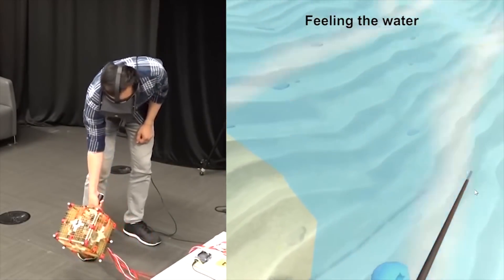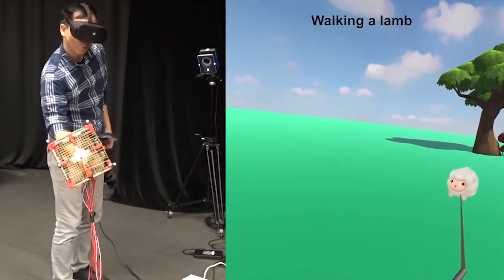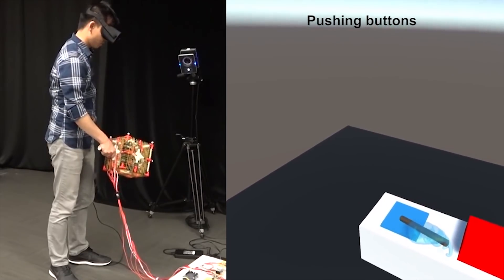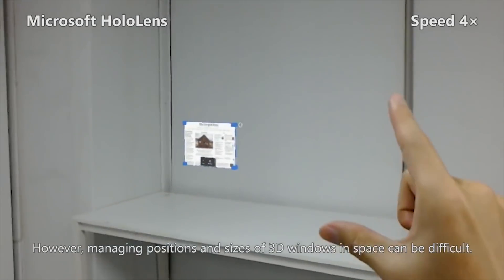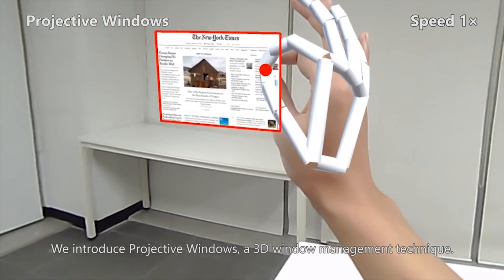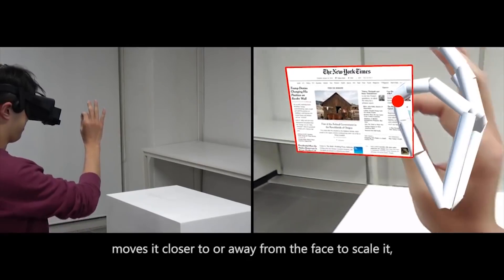Virtual and augmented reality is being used more in classrooms. Thor's Hammer from the University of Toronto used drone propellers to create real-time in-air force feedback, showing fun activities like fishing and walking animals. Projective Windows from KAIST uses a pinch and push gesture to scale and attach windows around the walls of a room — a useful way of spatially managing a big project.